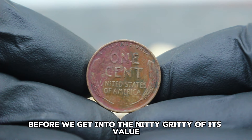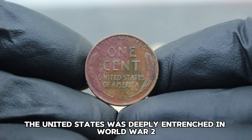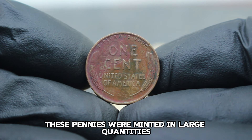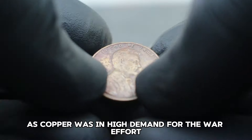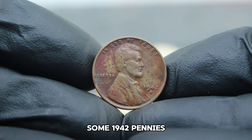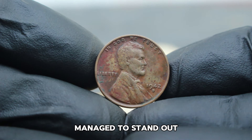The year was 1942. The United States was deeply entrenched in World War II. These pennies were minted in large quantities as copper was in high demand for the war effort. Despite their commonality, some 1942 pennies — like the one with a D mint mark — manage to stand out.